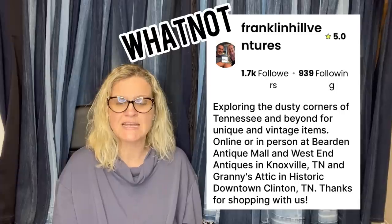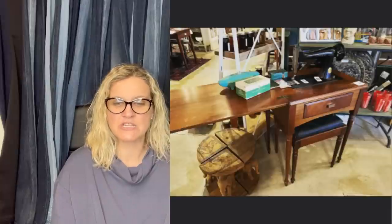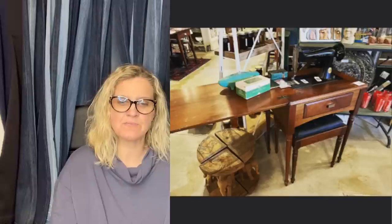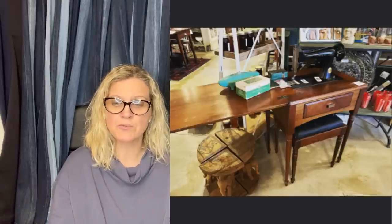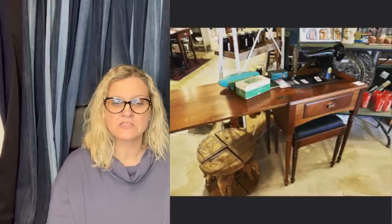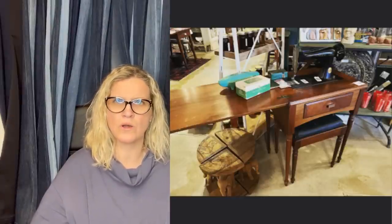This one comes from Bolo Buddies member Franklin Hill Ventures. His eBay store is FH Ventures — I will link it down below. He is also on Whatnot as Franklin Hill Ventures. He sold this antique Singer sewing machine on consignment, so his cost of goods was nothing. He sold it in one of his antique booths for $175. After booth and consignment fees, he profited $95. He has multiple antique booths and has really been hitting Whatnot hard, doing a fantastic job over there with ephemera.